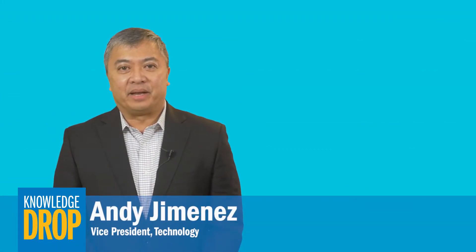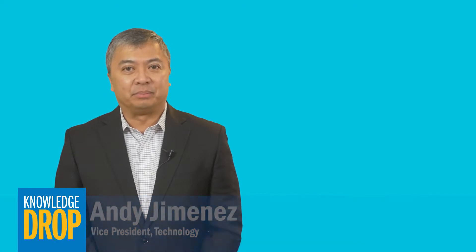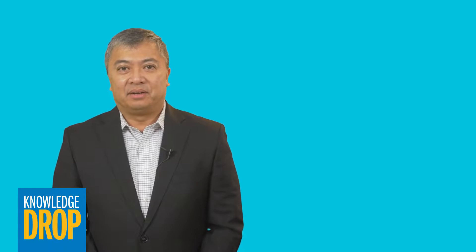Hi, I'm Andy Jimenez. The physical reach of category rated twisted pair cable has been limited to 100 meters, but many industrial and commercial building applications span much greater distances.